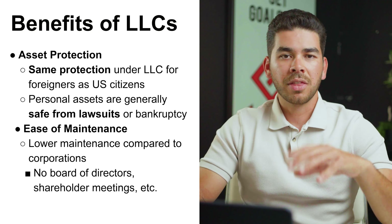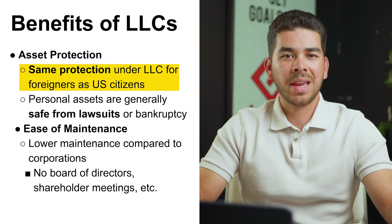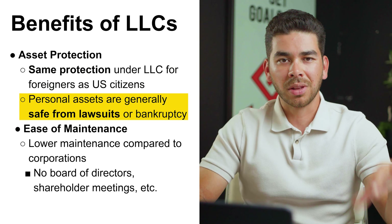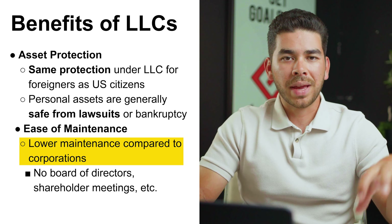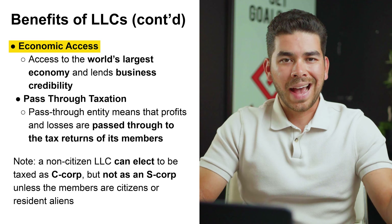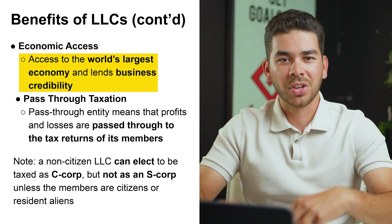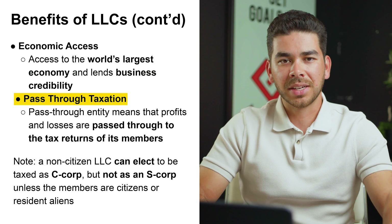Here are some quick benefits of LLCs. The first is asset protection — whether you're a citizen or not, you have the same protection under an LLC, and personal assets are generally going to be safe from lawsuits. Second is ease of maintenance: LLCs typically have lower maintenance compared to corporations, and you're not required to have a board of directors or shareholder meetings. Number three is economic access — starting an LLC in the United States gives you access to the world's largest economy, which can also lend to business credibility.